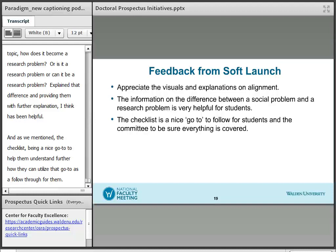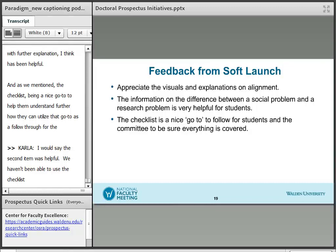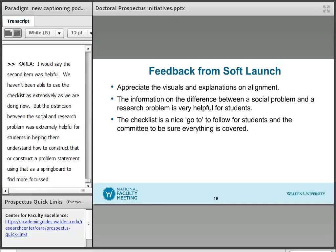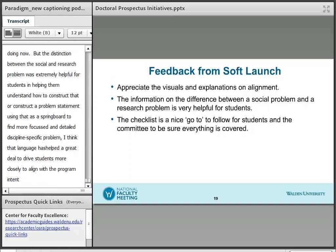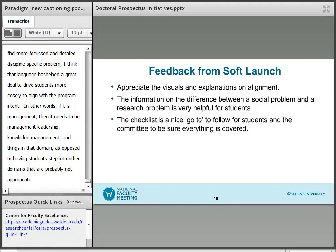This is Carla. The distinction between the social problem and the research problem was extremely helpful for students in understanding how to construct a problem statement, using that as a springboard to find a more focused and detailed discipline-specific problem. That language has also helped drive students more closely to align with the program intent — so if it's management, then it needs to be management, leadership, knowledge management, and things in that domain, as opposed to having students step into other domains that are probably not appropriate for the program.